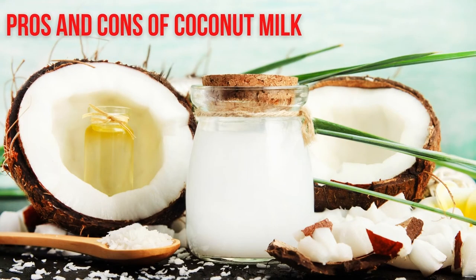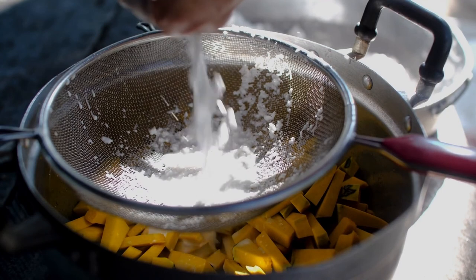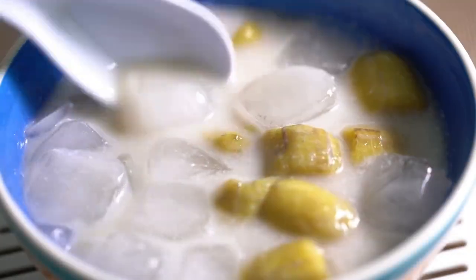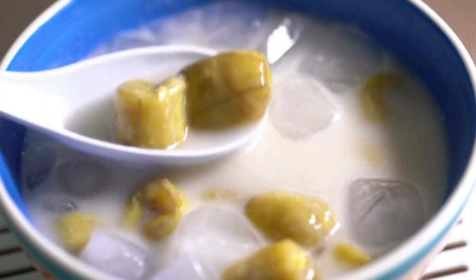Pros of coconut milk: 1. Coconut milk is safe for most people with nut allergies. 2. It can be fortified to be a good source of calcium, vitamin A, and vitamin D. Cons of coconut milk: 1. It's not a good source of protein. 2. It may contain carrageenan, which may cause digestive issues in some people.